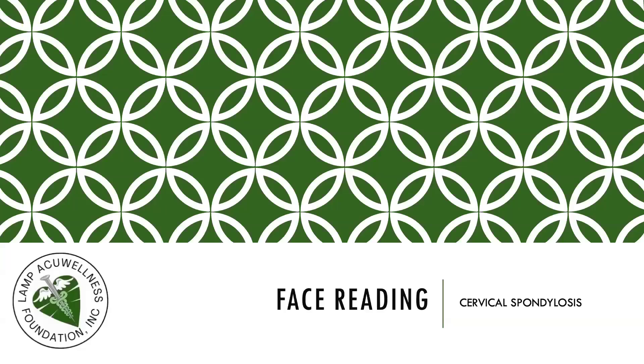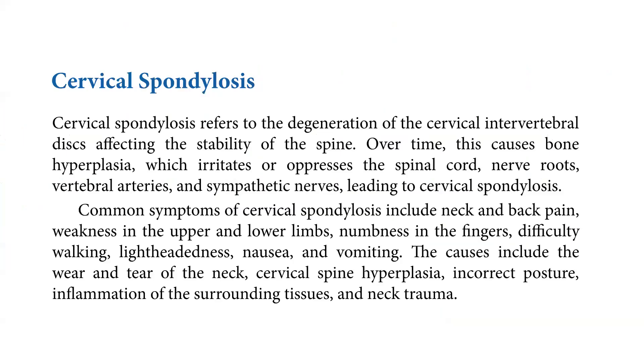Let's continue our discussion on face reading on cervical spondylosis. Cervical spondylosis refers to the degeneration of the cervical intervertebral discs affecting the stability of the spine. Over time, this causes bone hyperplasia, which irritates or oppresses the spinal cord, nerve roots, vertebral arteries, and sympathetic nerves, leading to cervical spondylosis.